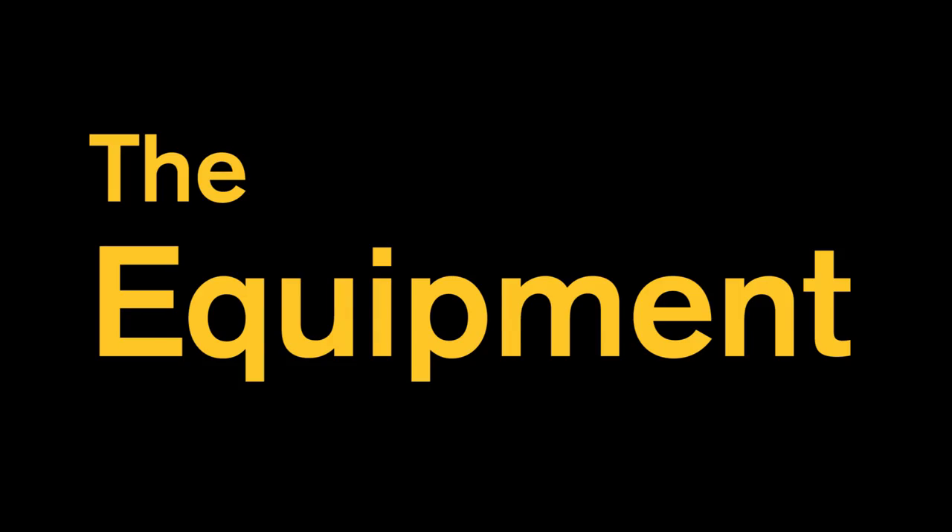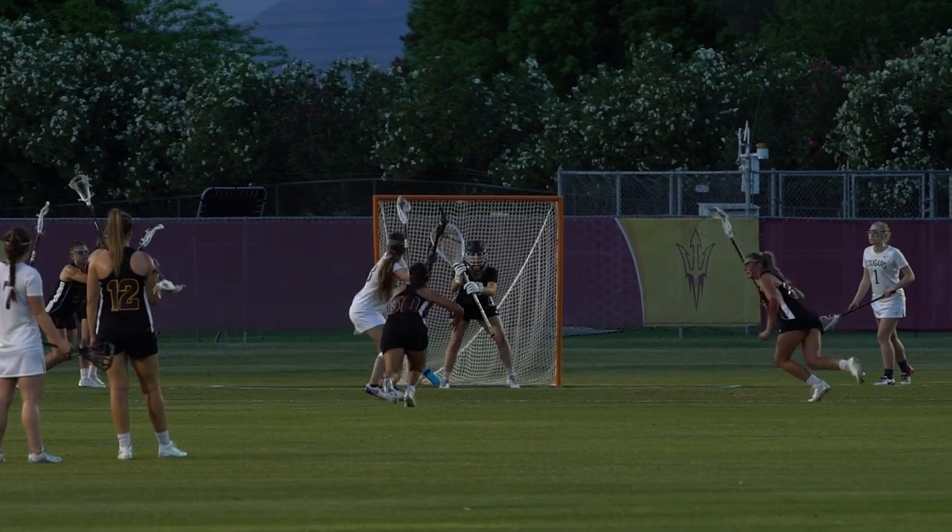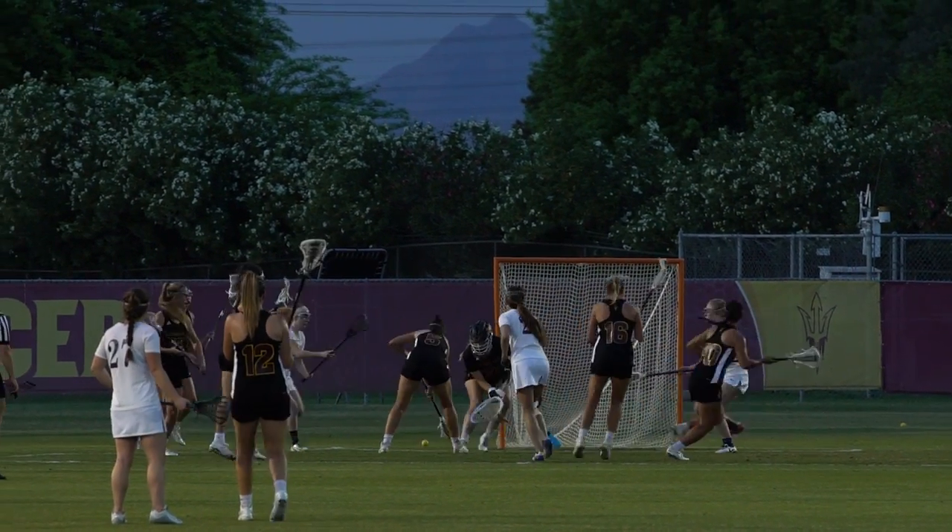Lacrosse is a combination of basketball, soccer, and ice hockey. There are two main parts of any stick: the shaft, which is your pole, and the head of the stick at the top. We call the stick an extension of our body, because it is.